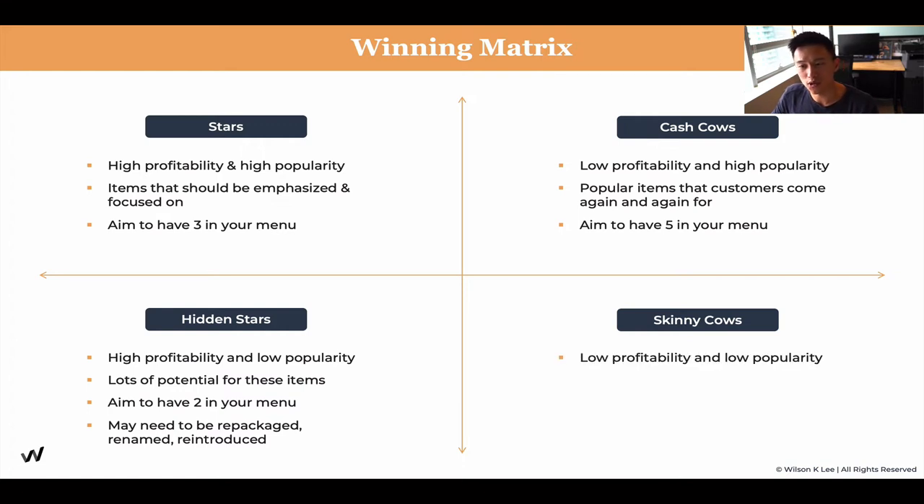Now, skinny cows are low in profitability and low in popularity. Cut these. We don't need the skinny cows — they exhaust our menu space, our kitchen space, and complicate things. When you launch a menu, we want to avoid skinny cows. However, we wouldn't know until we put it into practice and see the results. And once we see the results, we can always go back and change them.